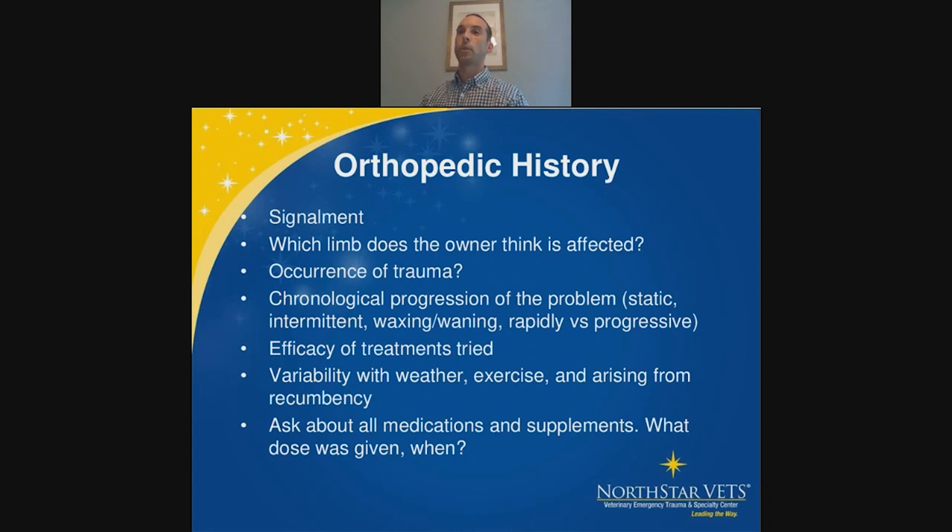Any good orthopedic exam starts with a good orthopedic history. If you have enough technicians, they can start asking owners questions when admitting them, helping organize your thinking about likely diagnoses based on signalment. Important history items include signalment, which limb the owner thinks is affected (not always the actual limb), recent trauma, whether it's waxing or waning, what they've tried, response to medication, and whether it shifts from leg to leg.